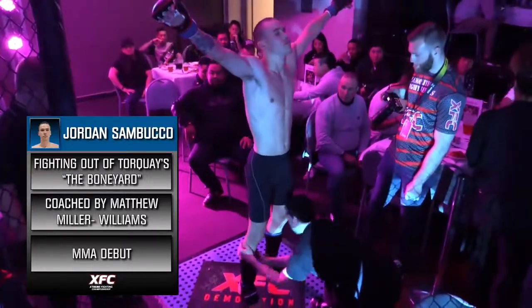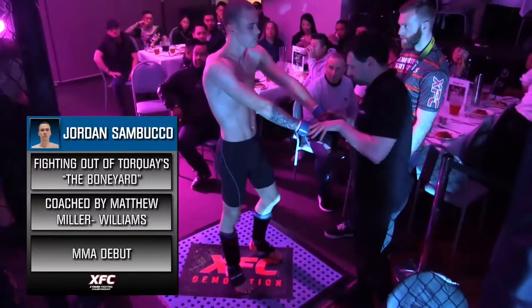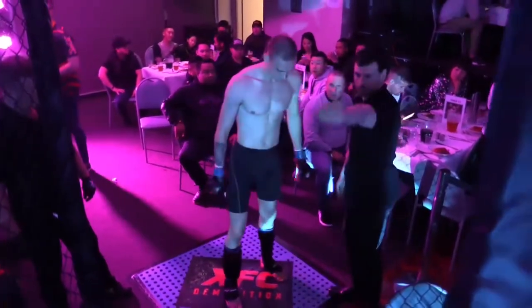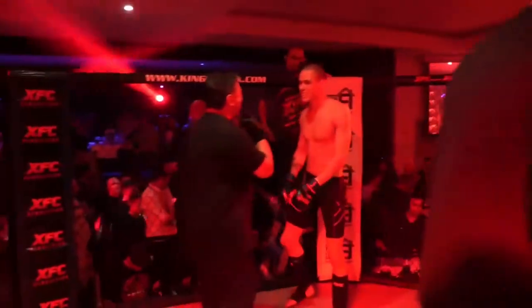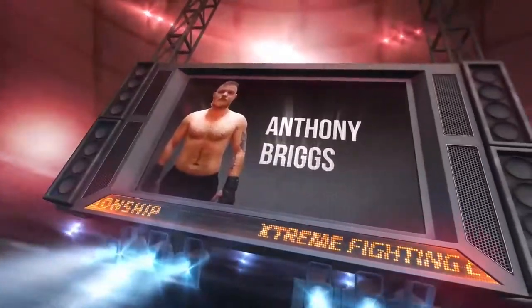We've got Jordan Sambucco, he's coming into the cage now. He's a pretty long boy himself, out of Geelong, training out of the Boneyard under Maddie Williams and Lani Williams. This has just been a great start to the night, fight number three. What can we expect from this, Josh? Jordan's got massive height and reach advantage again. I know I keep harping on it, but we've seen the first two fighters use that advantage so well, so I'd expect something similar here from Jordan.